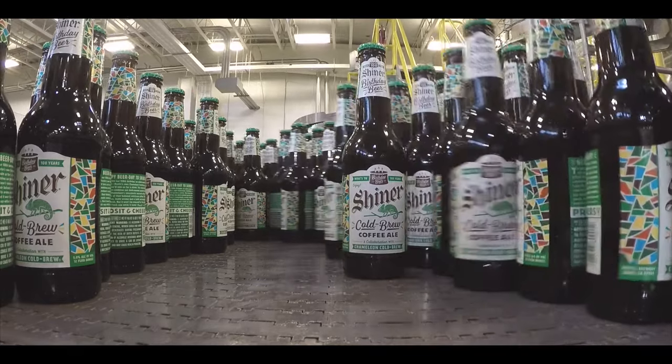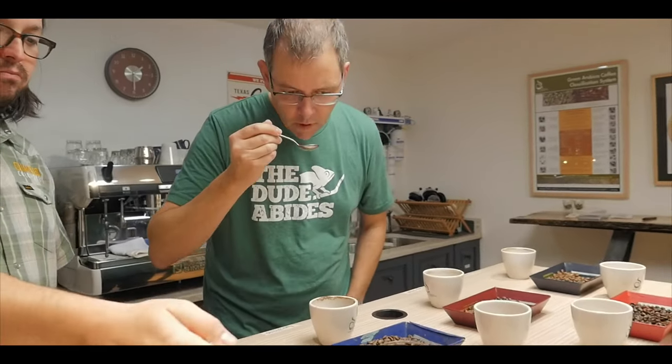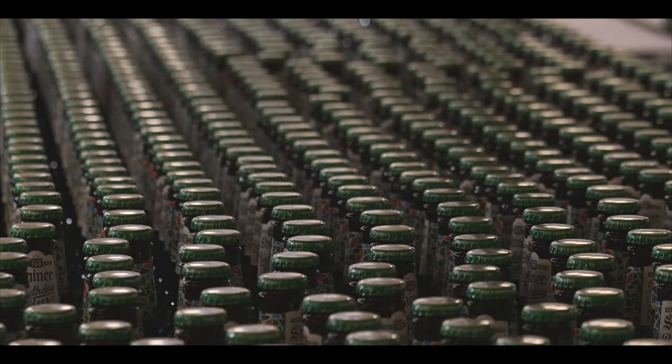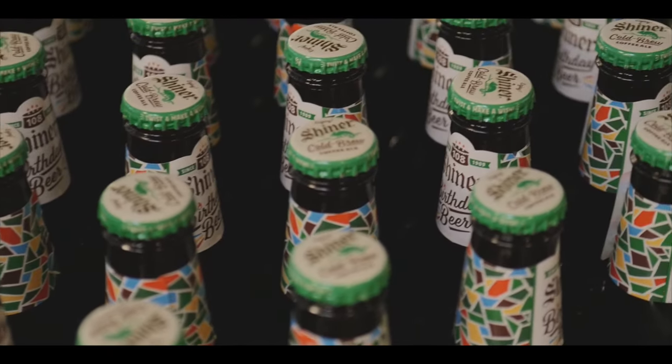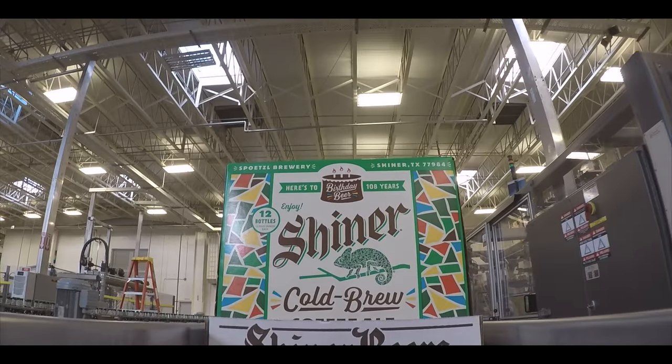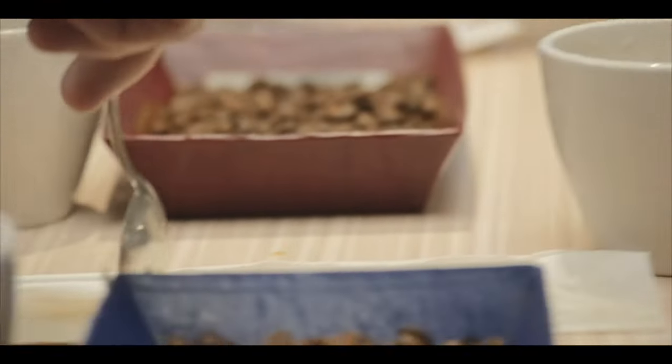My name is Chris Campbell. I'm the founder and CEO of Chameleon Cold Brew. We started Chameleon out of a desire to have an ultra premium, on-the-go, super delicious coffee that we couldn't find anywhere else. And when Steve Williams and I founded the company, we didn't know where it would take us — we certainly didn't know it was going to take us to Shiner, Texas, to work with a brand that we've all known for decades as folks that grew up in and around Texas. We're real excited about this collaboration.